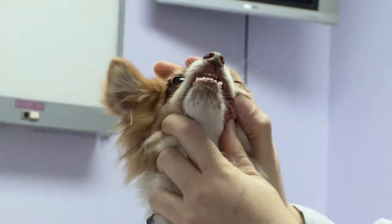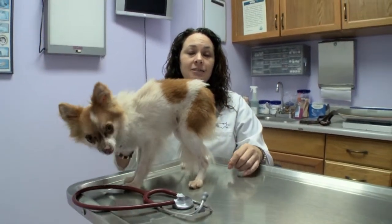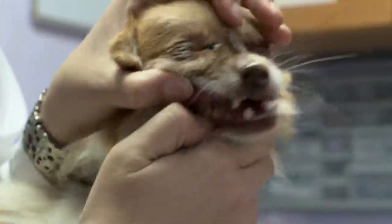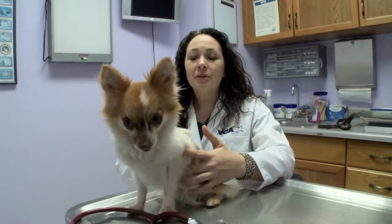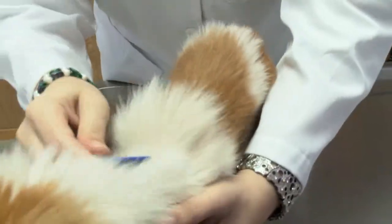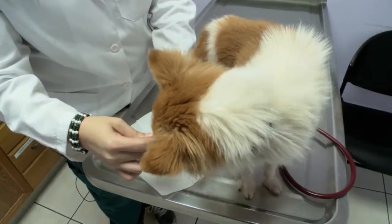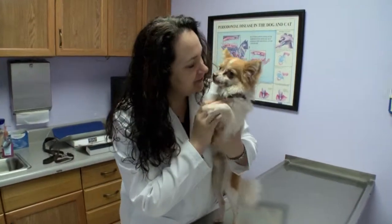Secondly, he does have a lot of dental tartar. So he will, shortly after you adopt him, benefit from getting a dental cleaning done by a veterinarian. Dental cleanings are done in the morning and they do stay with us for the entire day, but we keep them under very close watch. Scruffy also has some external fleas, so he will need a bath to get rid of all this excess brown debris. And he stinks, so the bath will definitely help.